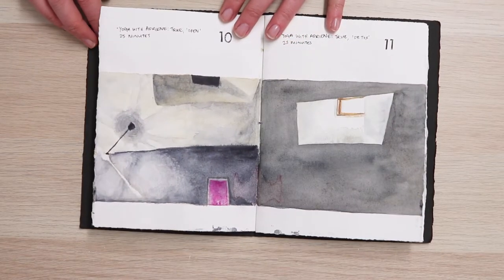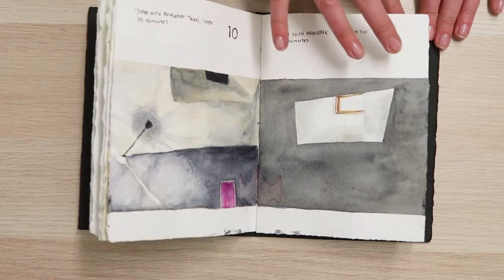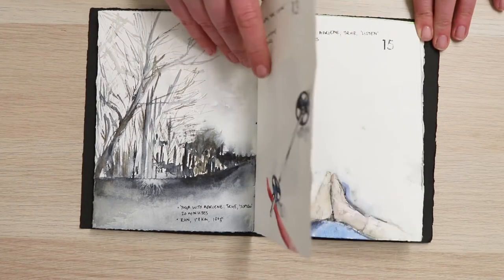Little things in particular — like in this drawing, I liked seeing the way the light changed with this skylight where I do my yoga, from day to night, like it completely changed. Or the way the light moves in this park that I was running through. And I've also drawn a lot of weights recently — getting good at drawing weight plates.